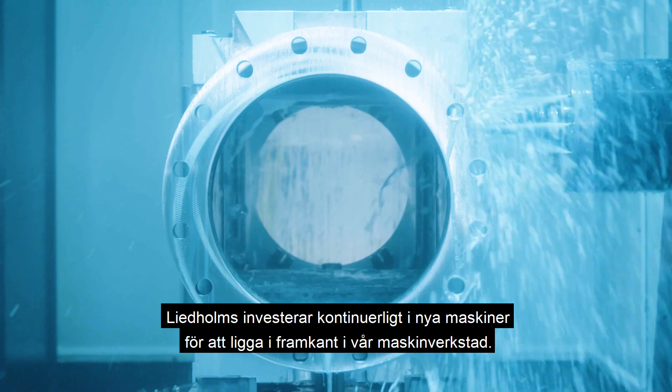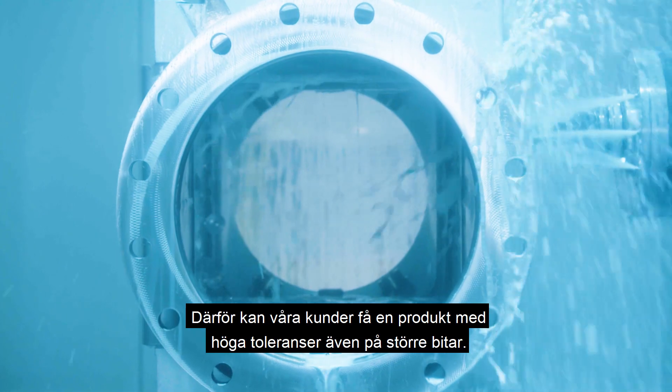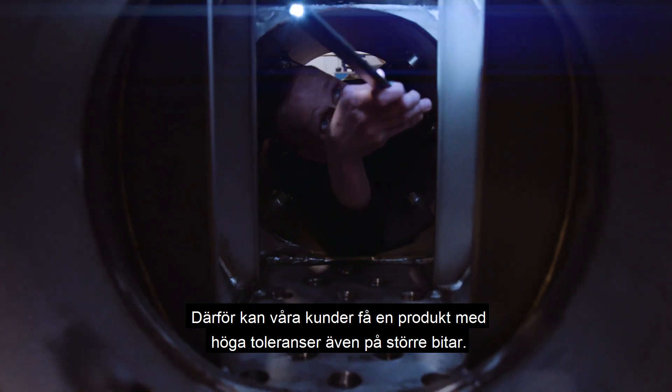Lidholm's continuously invests in new machines to be in the forefront in our machining workshop. Our customers can therefore get a product with high tolerances even on bigger pieces.